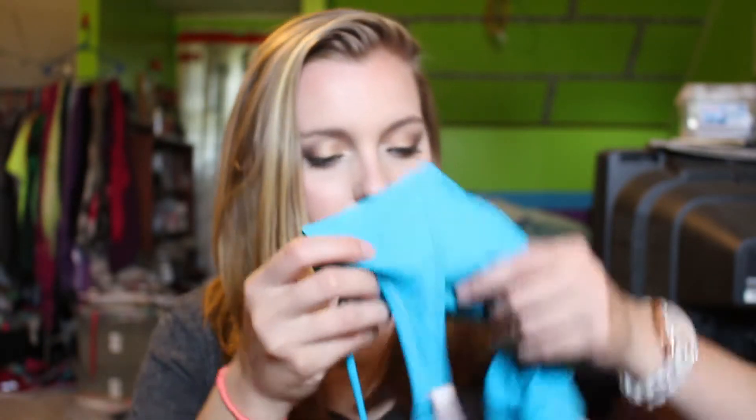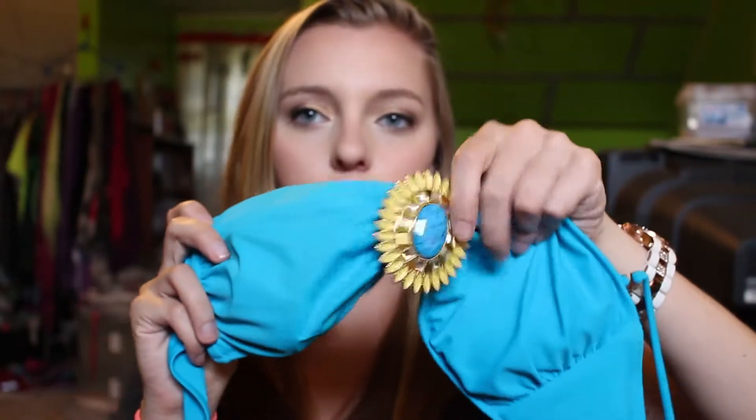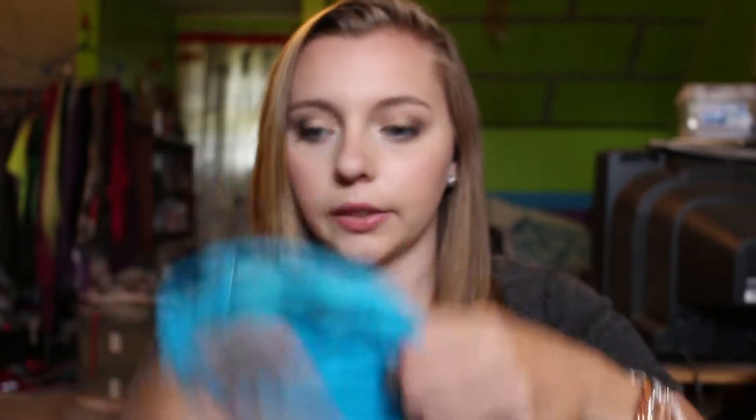In my beach bag, here is the bathing suit top. It's just a bandeau — it has a really pretty turquoise-y blue yellow flower thing in the middle. It's from Victoria's Secret, about two years old. I really like it, so yeah, that's the top.